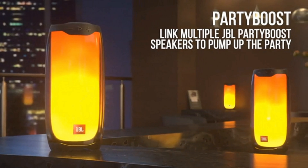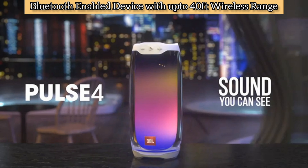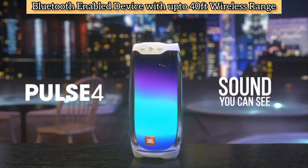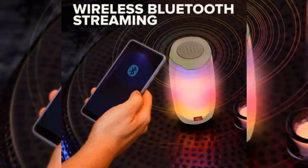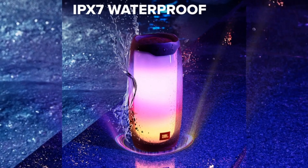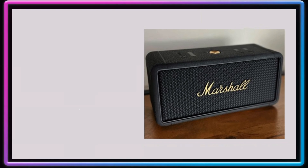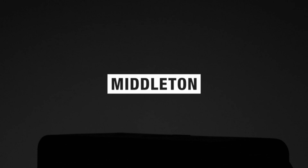Pulse 4 delivers up to 12 hours of battery life on a single charge. Wirelessly stream music from your phone, tablet, or any Bluetooth-enabled device with up to 40-foot wireless range. Bring your speakers anywhere — pool party, sudden cloudburst, or a beach bash. Pulse 4 is IPX7 waterproof for fearless outdoor entertainment.